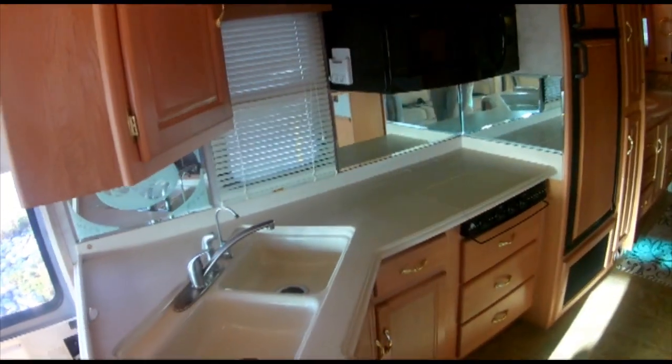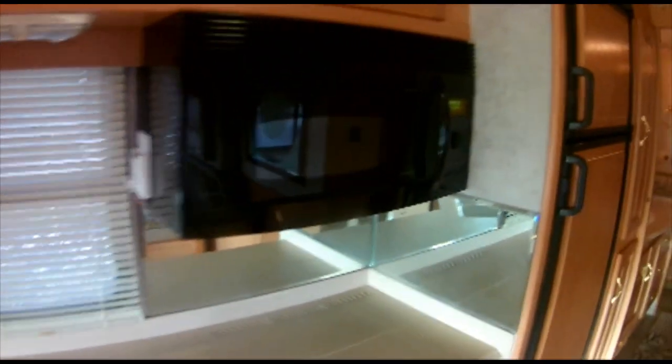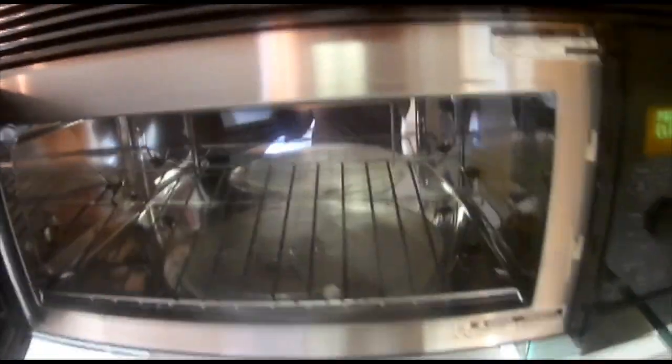Full outside basement storage. Outside shower. Black, grey, and fresh water tanks. LP gas. Towing package. Ladder.